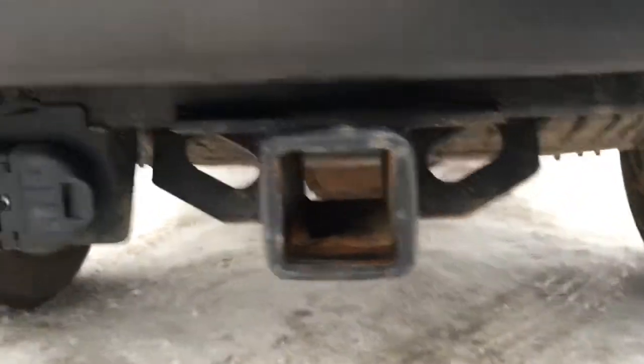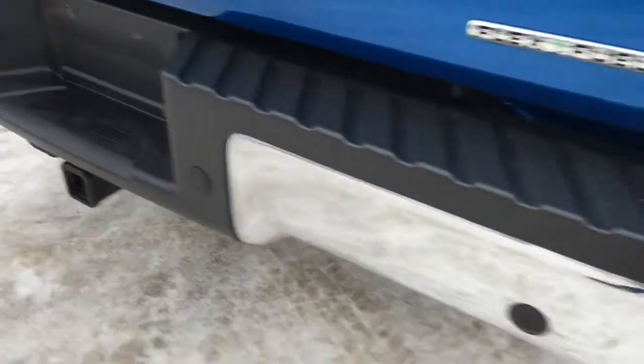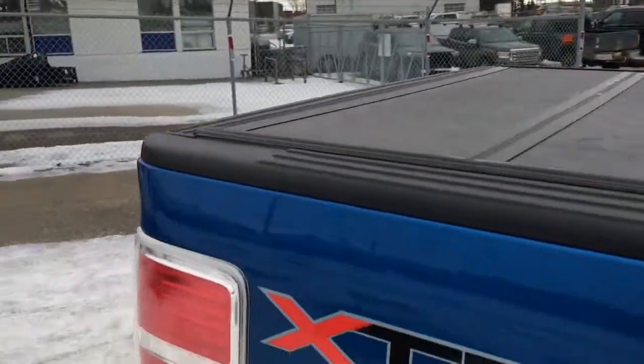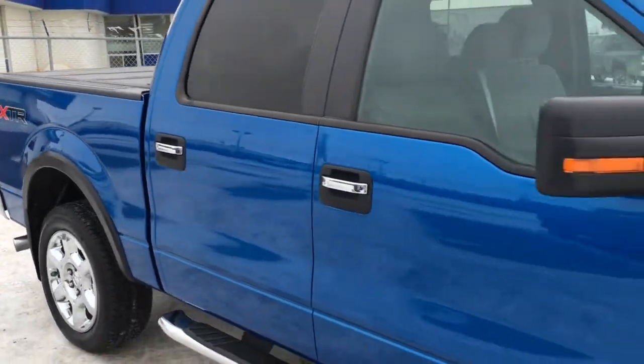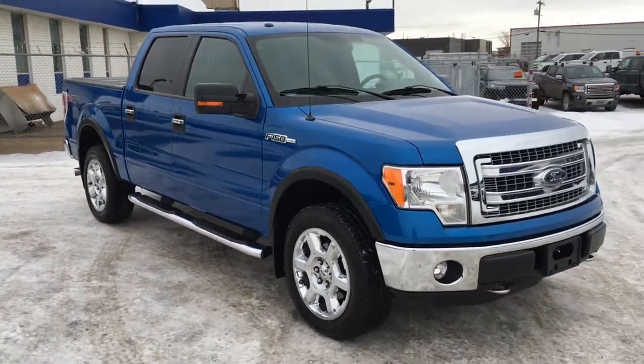Pre-installed trailer hitch, 7 and 4-pin wiring connection, spare tire underneath. Sensors in the bumper for your reverse-sensing system, as well as chrome-tip exhaust, splash guards front and rear. And that's it for your Freedom Ford General Features Quick Tour of this 2014 Ford F-150 XLT.